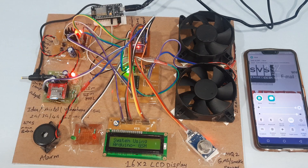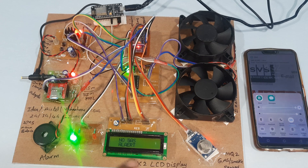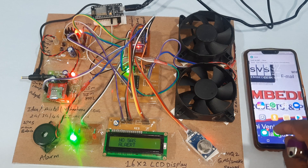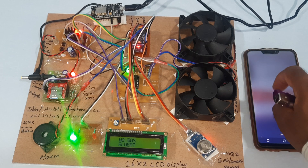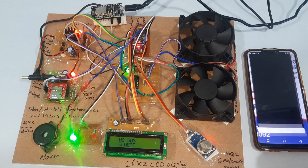Now I am going to start the power supply. We are providing the hotspot internet. Initializing GSM modem — no gas alert. Blynk app notification is ready.